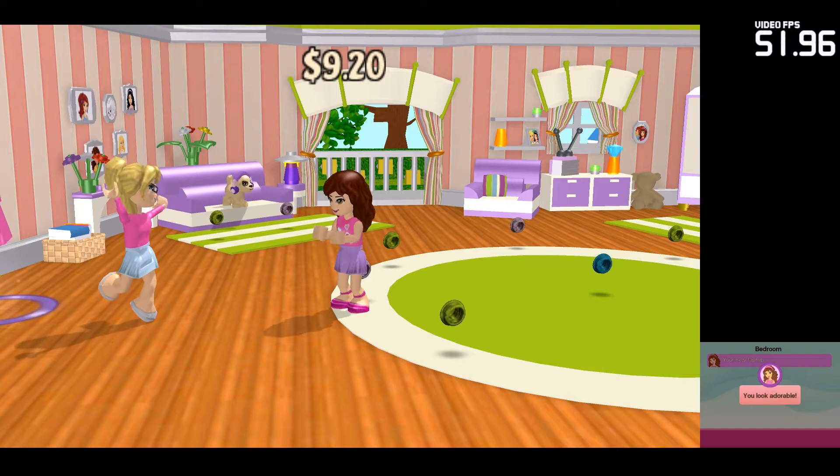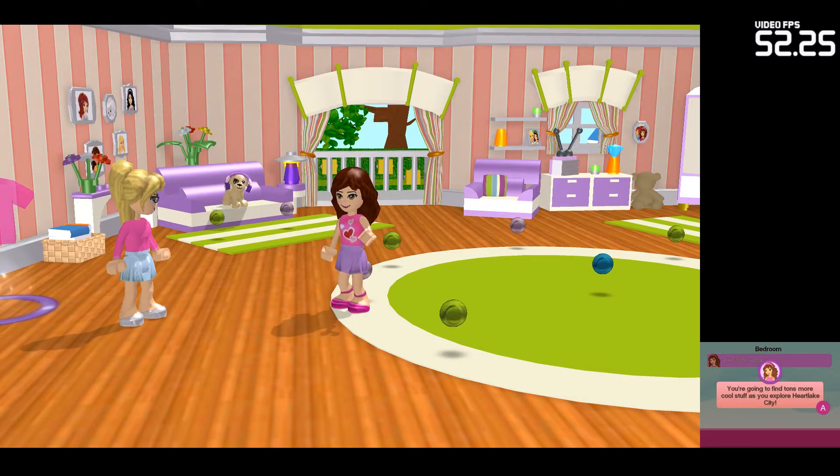You look adorable. You're going to find tons more cool stuff as you explore Heartlake City.